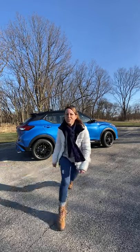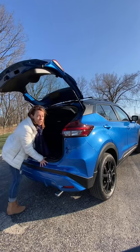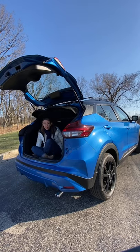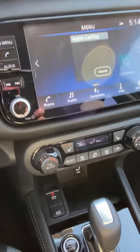First off, let's check out all of this cargo room. This has 25.3 cubic feet of cargo volume, and it's definitely enough for a road trip.